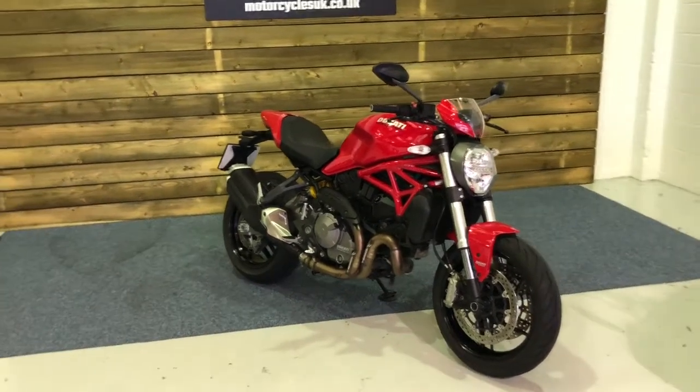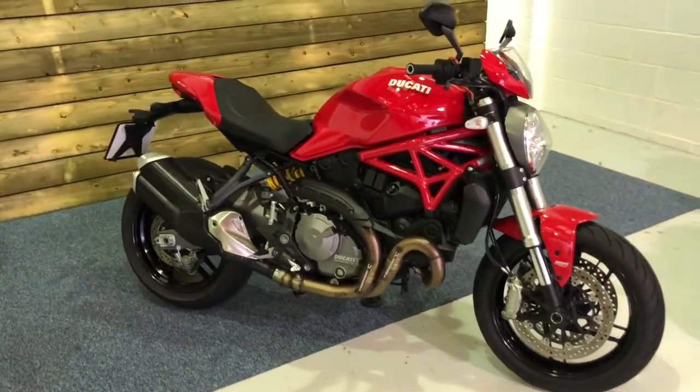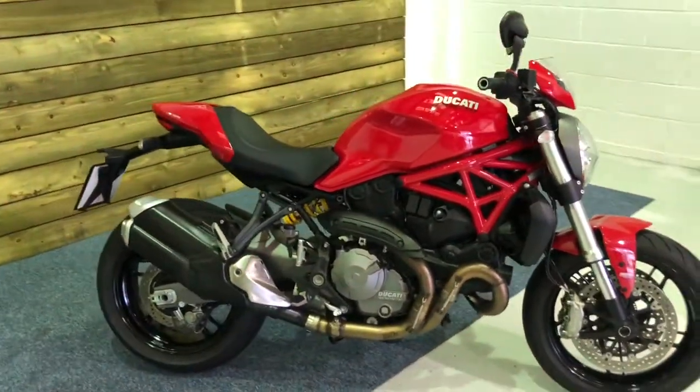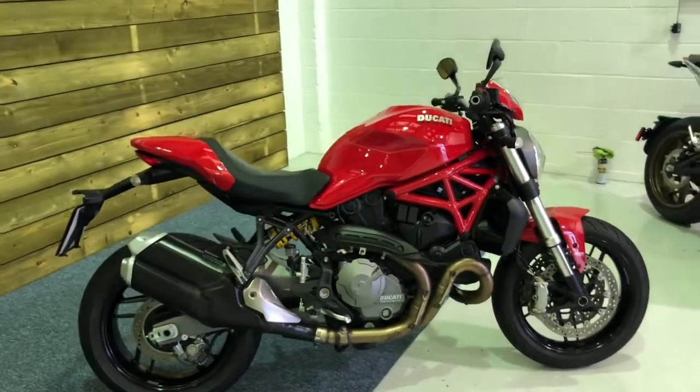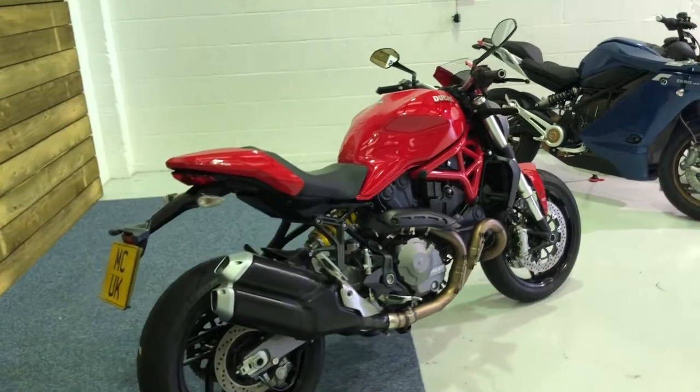This is a Ducati Monster M821, a 2018 bike on an 18 plate with just 1,997 miles, one owner from new and a full service history, having been recently serviced on the 30th of October 2020.